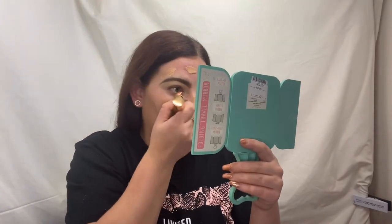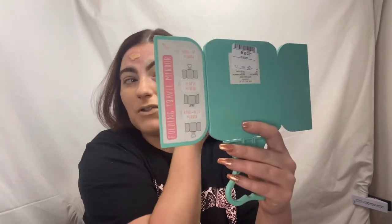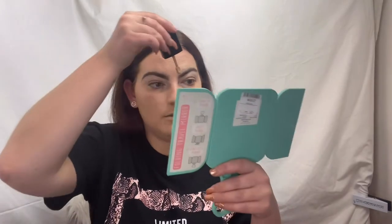For foundation I'm going to go in with the Wet n Wild Photo Focus Foundation - this is about six pounds in Boots. It does smell though, it smells like paint. If you're looking for a cheap affordable full coverage foundation, this is the one because it is really really full coverage. It's available from Beauty Bay, Feel Unique, Boots, and possibly Superdrug. I'm going in with just a tiny bit of the soft beige to even me out a little bit because the buff bisque is a tad dark.